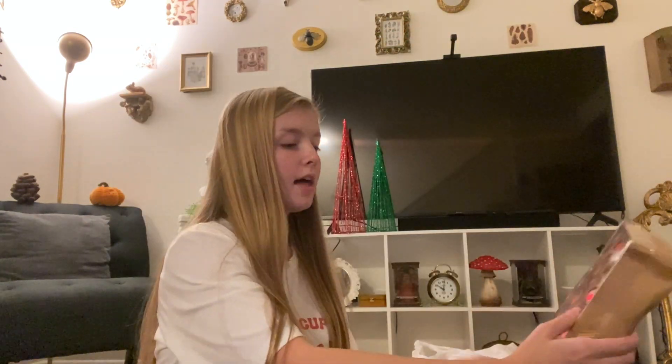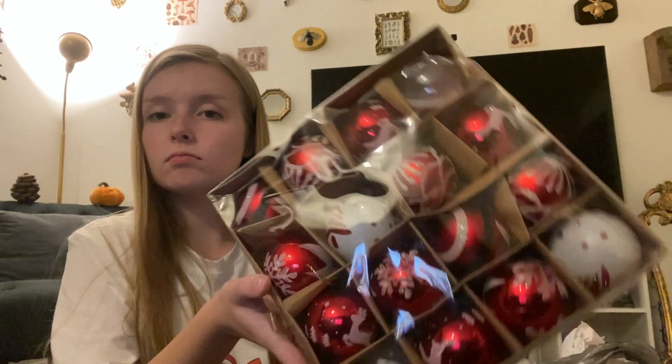I got these to put on our Christmas tree this year to make it look more nostalgic. These are from the Dollar Tree, so $1.25. I got these from a bargain bin store - it's like an overstock store that gets Amazon returns and stuff like that - and I got these for two dollars.